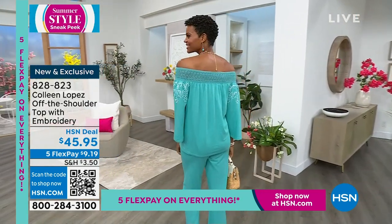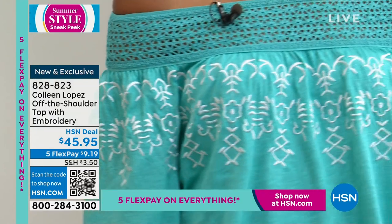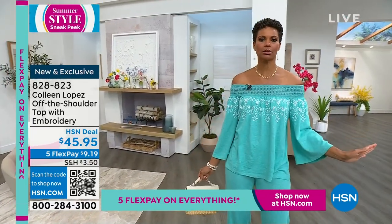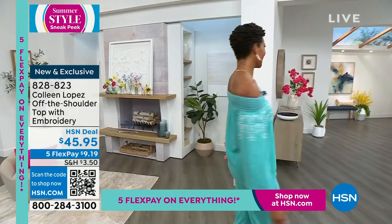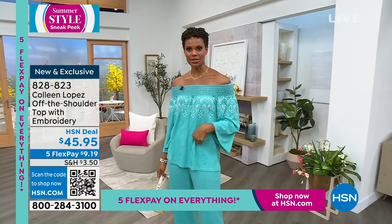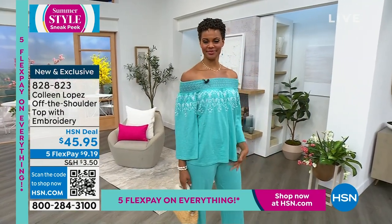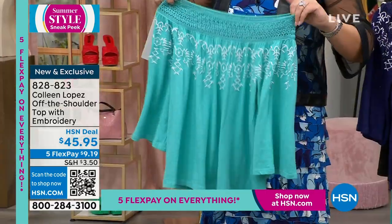We're offering this in a few color choices. Victoria is in turquoise — she looks like a vacation I want to be on! She's wearing a small and loves how comfortable and soft it is. You just step into the pants and slip the shirt on — off the shoulder or on the shoulder, however you want. It's $45.95 for the top, available in turquoise, black, or bright navy.